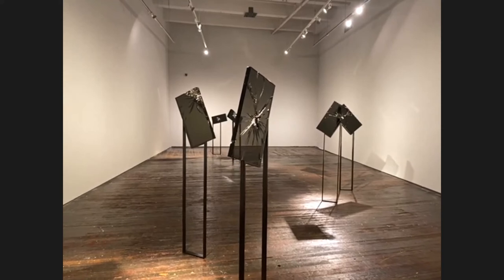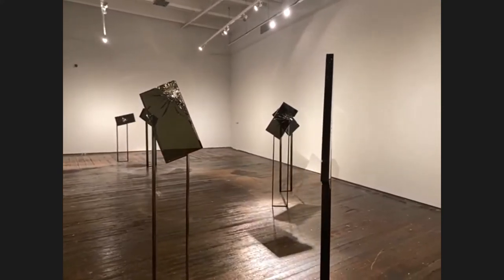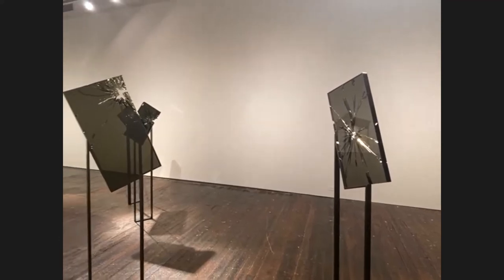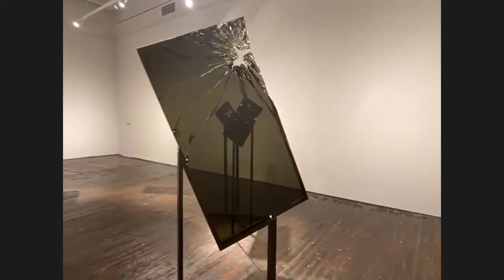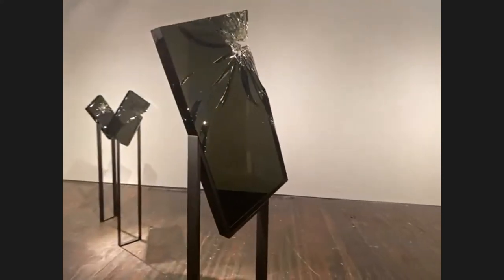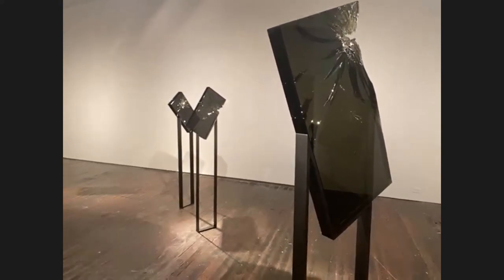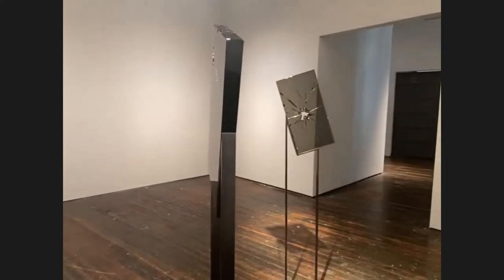These are six fractograph pieces, and they're different from previous fractograph works in several ways — most notably in that they are displayed at angles in a really dynamic way, and also they're different thicknesses of glass. There are three things that are different about this body of work: the selection of the glass, the color and the thickness; the method for metamorphosis; and also the stance and the way they're displayed.